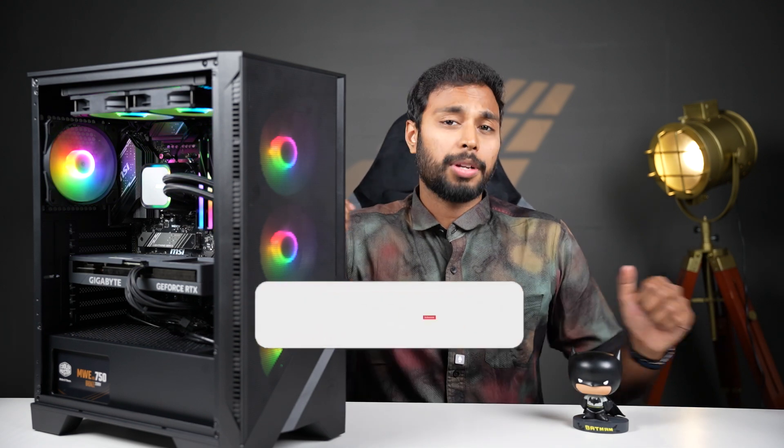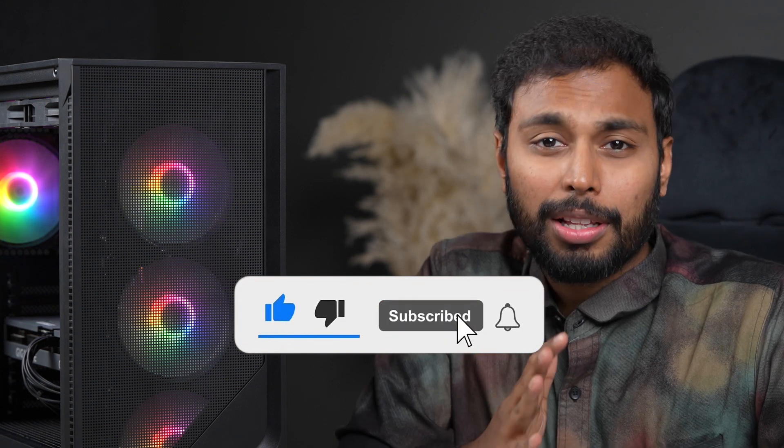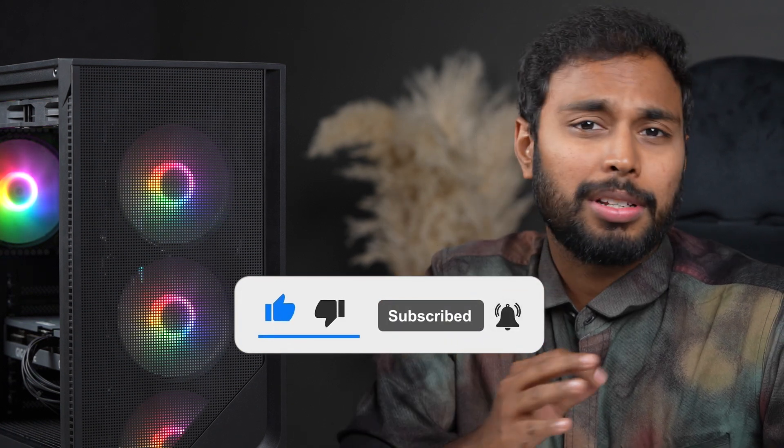Here you can see our PC build videos, product comparison videos, and product knowledge videos. Subscribe to our channel GV Computers, like and share. Any doubts, leave them in the comment section and we will address them in upcoming videos. That's it for now, bye bye.